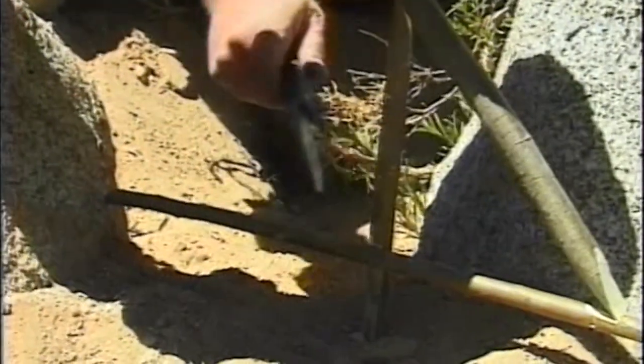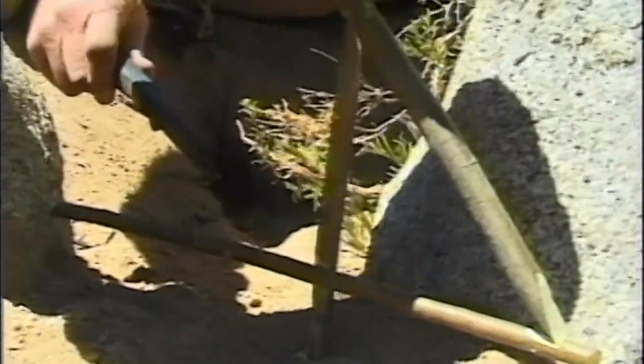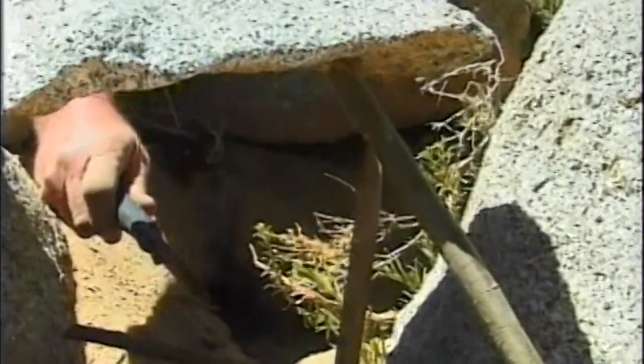Now, you notice here's the trigger, and what he's going to have to do is step on the trigger, push the trigger, or anything like that — in which case this rock is going to drop on his head, and he's dinner.